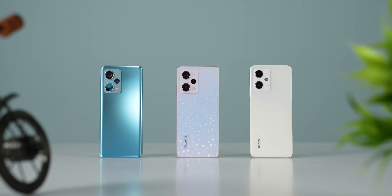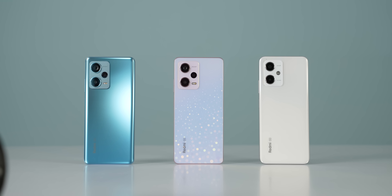If you have a mid-range budget, it will be a balanced phone. I think this is a very good option this year. The Redmi Note 12 Pro series is also launched in India.